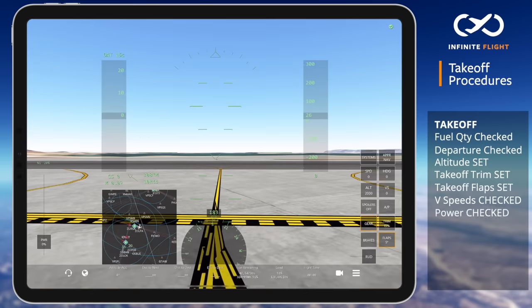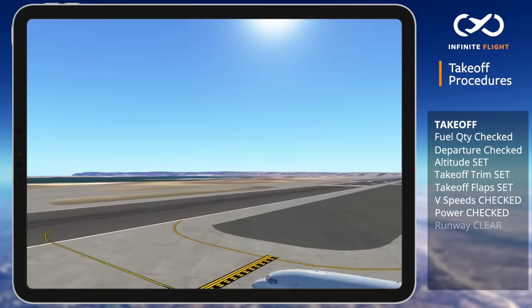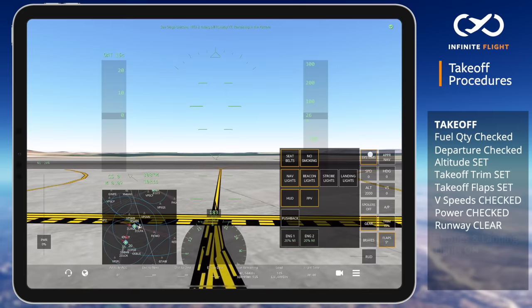Always verify that you have been cleared for takeoff or announce your intentions on the Unicom. San Diego Unicom, November 1 Tango Juliet is taking off runway. Runway verification: I have verified that we are taking off on runway 27, final and the runway is clear. Lights: strobes and landing lights on.